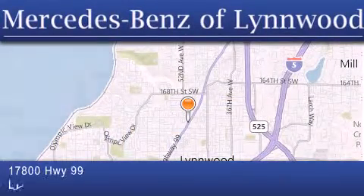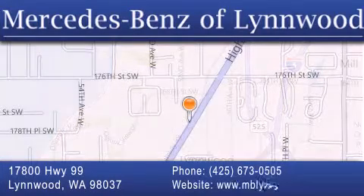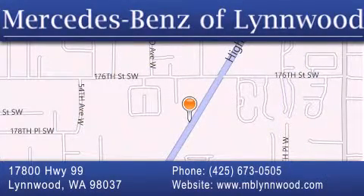We are conveniently located at 17800 Highway 99 in Linwood, just off the I-5. We look forward to serving you.